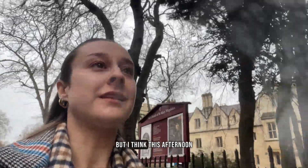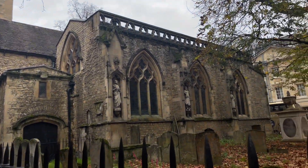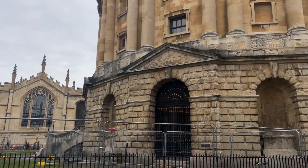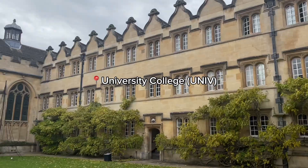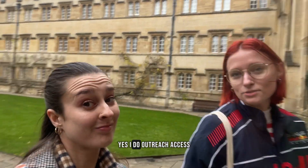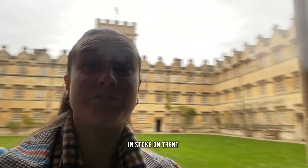I'm meeting Savannah for lunch. This afternoon I want to try and do some things I've never actually done before in Oxford — I have the day off work, so why not? Sav is the outreach officer at Univ College — she works with disadvantaged schools in Stoke-on-Trent.